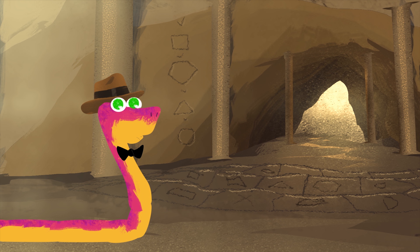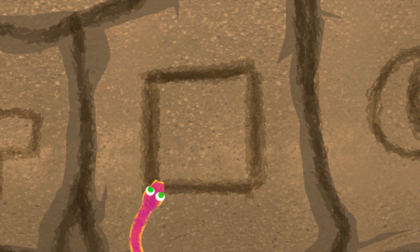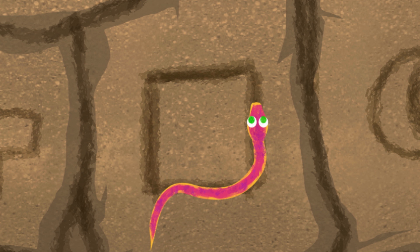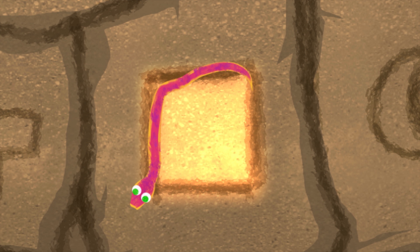A floor puzzle! There are several shapes on the floor. But what pattern do we use to cross? Do you see any clues? The wall! Square, pentagon, triangle, circle. That must be how we cross safely.